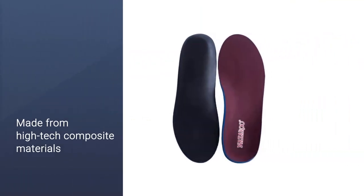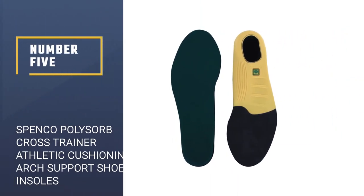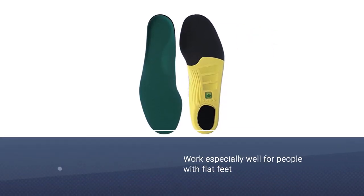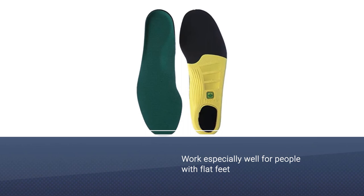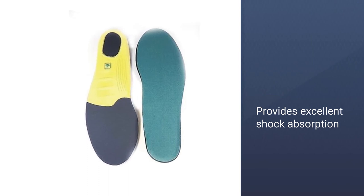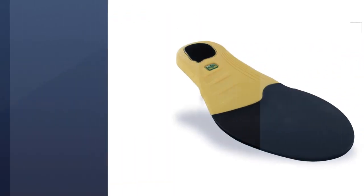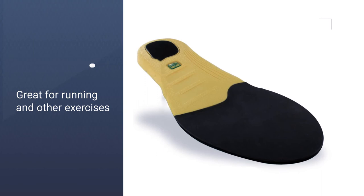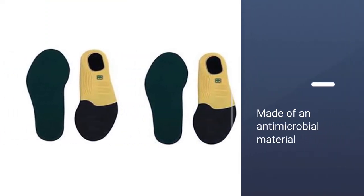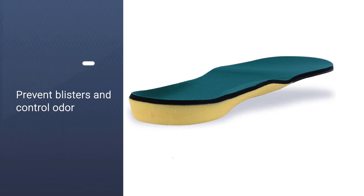Number five: Spenco Polysorb Cross Trainer Athletic Cushioning Arch Support Shoe Insoles. These insoles from Spenco can be used by anyone with very low to medium arches, and they work especially well for people with flat feet. The EVA four-foot cushion provides excellent shock absorption and energy return during high-impact activities, so they're great for running and other exercises that may put stress on your feet and joints. These insoles are also made of an antimicrobial material to help prevent blisters and control odor. They come in a variety of sizes to fit both women and men. For more details, click the link in the description.